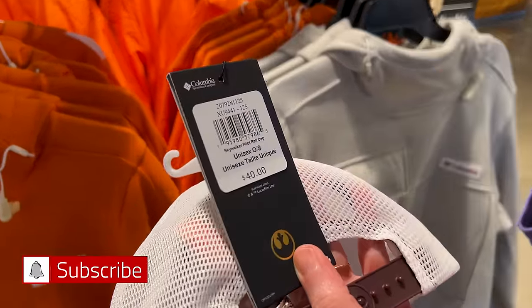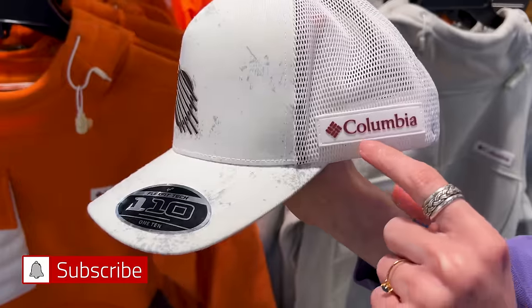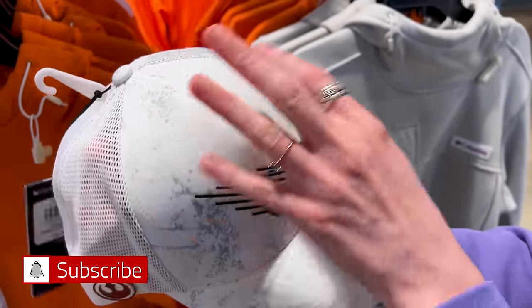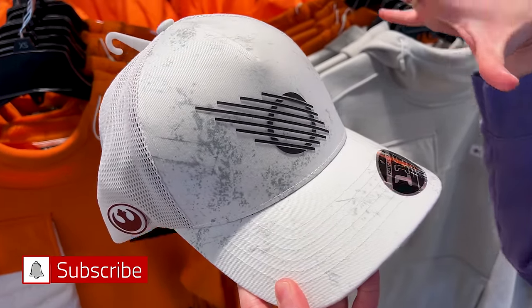They've got the Skywalker Pilot ball cap for $40. We have the Resistance logo on one side and Columbia on the other. I like that it looks kind of distressed — like distressed metal, maybe from Hoth.